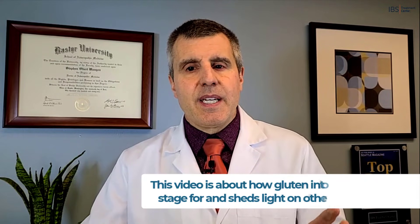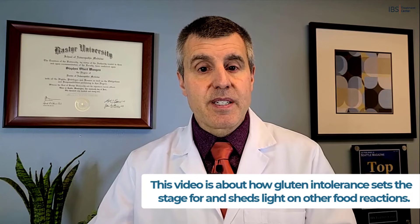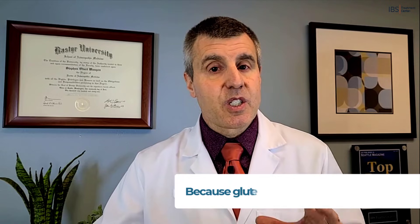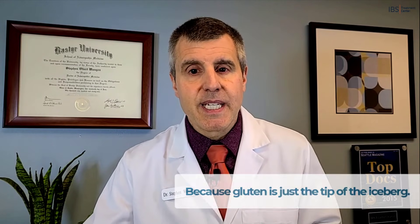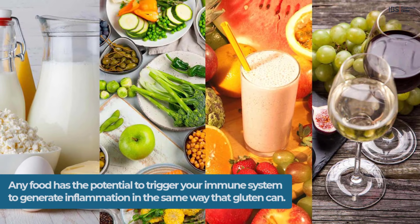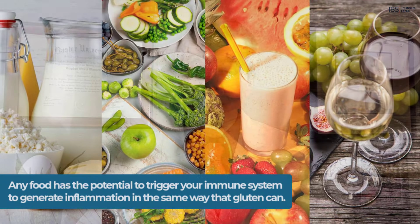Here's the kicker. This video is about how gluten intolerance sets the stage for and sheds light on other food reactions, because gluten is just the tip of the iceberg. It's the popular food reaction — the one that has everybody's attention — but any food has the potential to trigger your immune system to generate inflammation in the same way that gluten can.